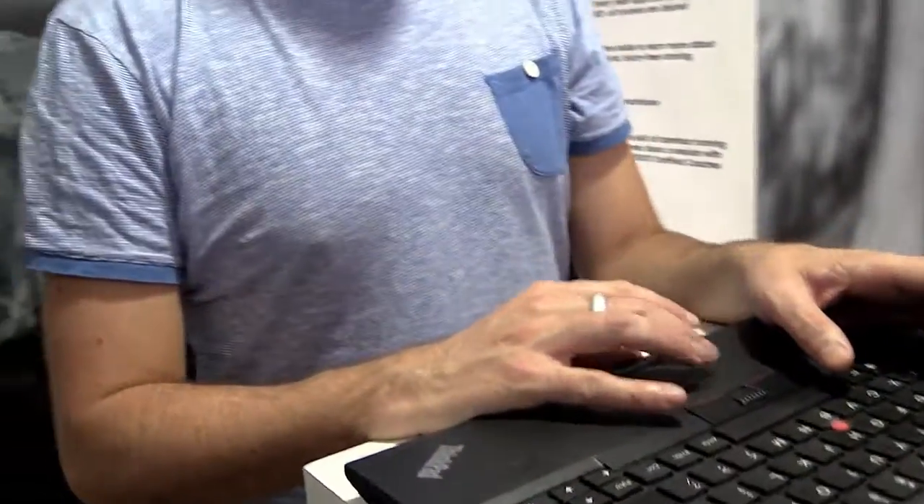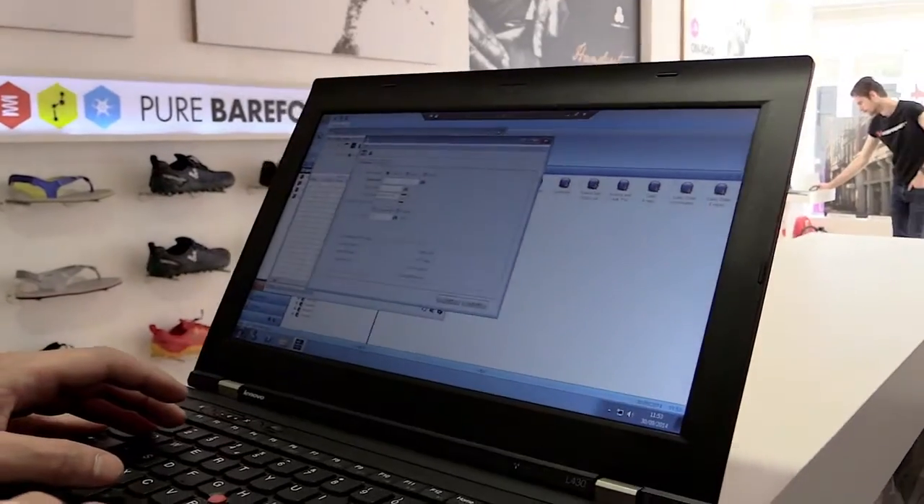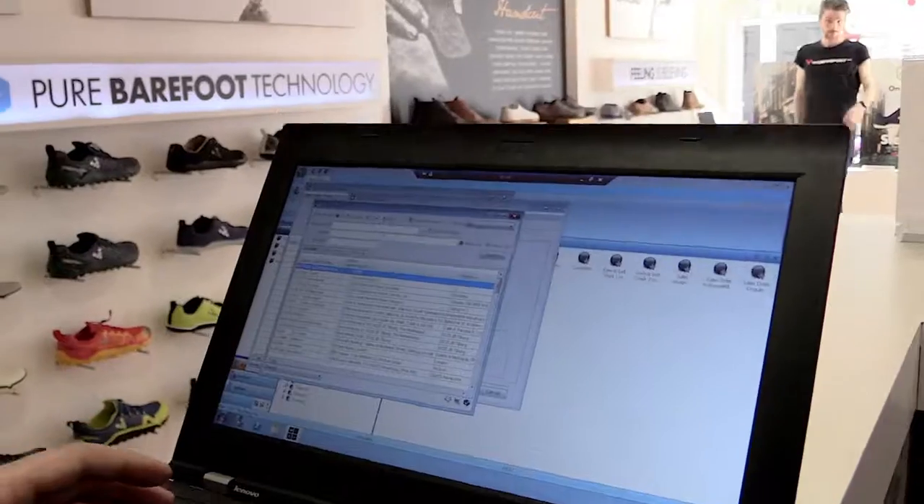We had a stock management system that was on 2003 and a file server on 2007. The new server — you log in remotely to it and it feels like you're on a Windows machine, a new modern machine, as opposed to being on some old archaic system. It got everybody onto the same version of Office and had a hosted Exchange that could be local to China.